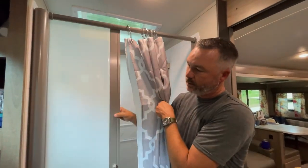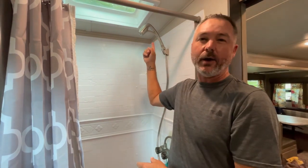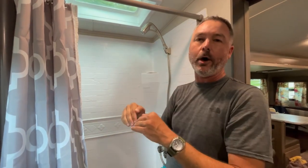A couple more things we did in the bathroom: we added a shower curtain — the camper came with a slidey thing but we really didn't like that, so we wanted an actual shower curtain. We also added a cool shower head by Oxygenics. I can't remember the model name, but it introduces oxygen into the water and allows you to save on water usage.